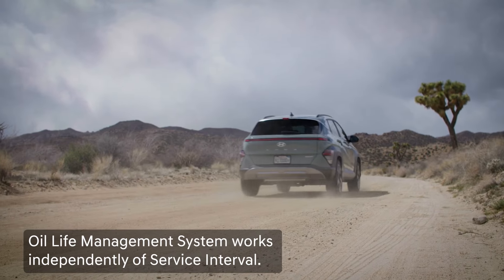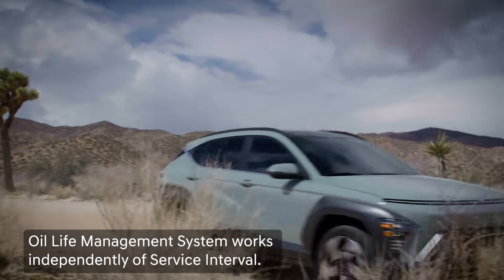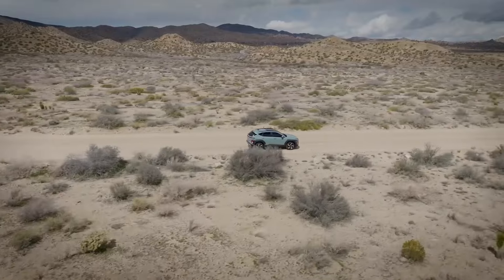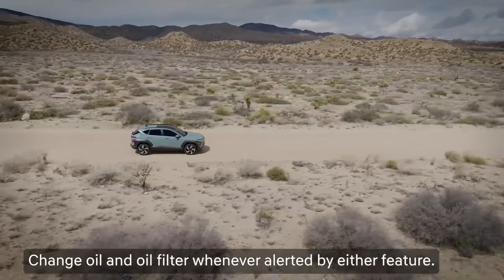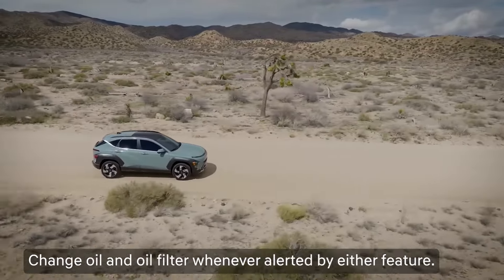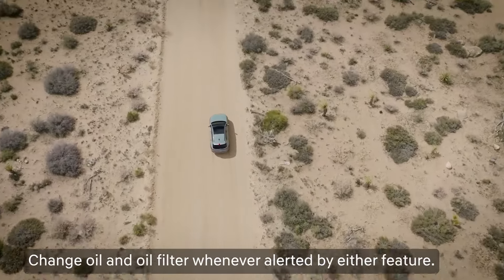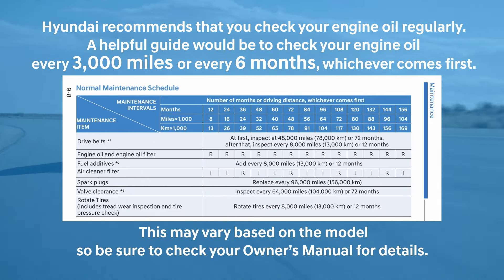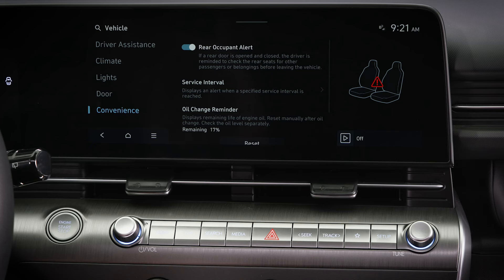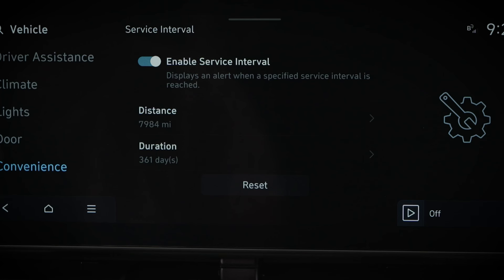The Oil Life Management System works separately from the service interval feature, as it's based on the vehicle driving history — not strictly on time or distance driven. As a result, if the deterioration of the engine oil increases due to driving history or severity, you may be alerted to change the oil and filter before the service interval indicates the service is due. In that case, be sure to follow the recommendation to change the oil. If there's no alert before the normal scheduled service, have the oil changed as indicated by the service interval.